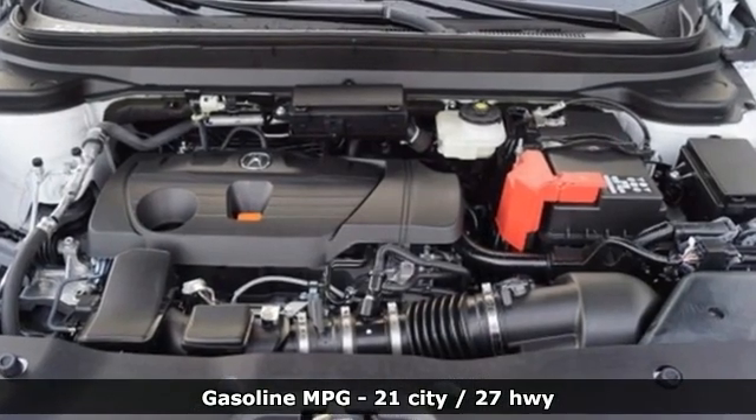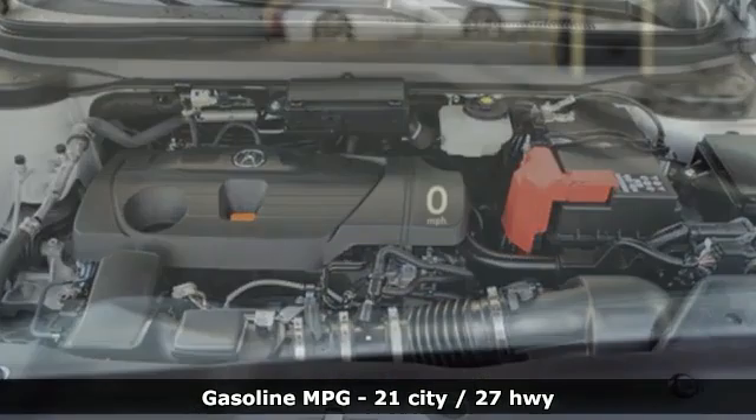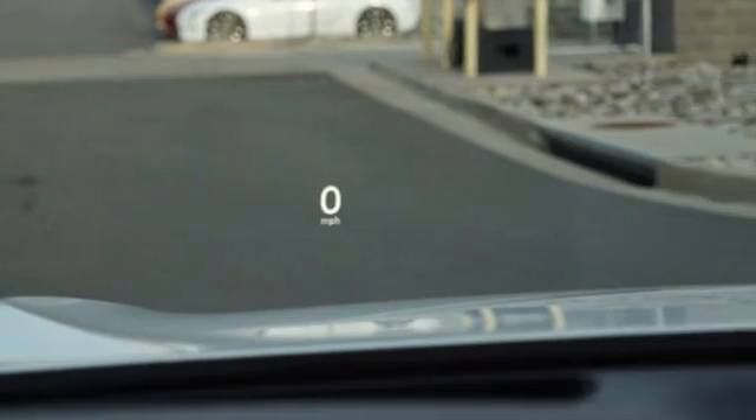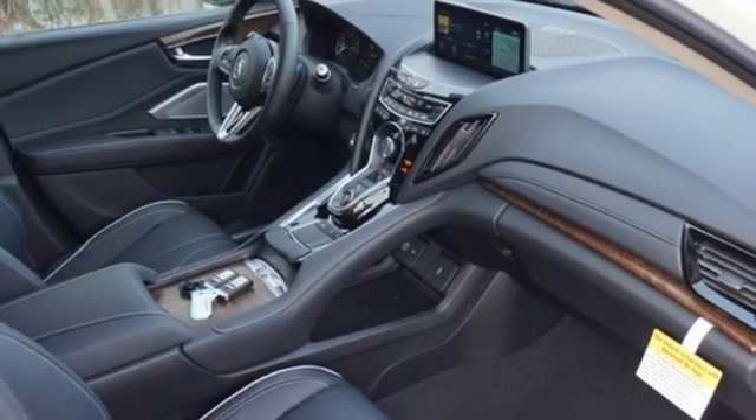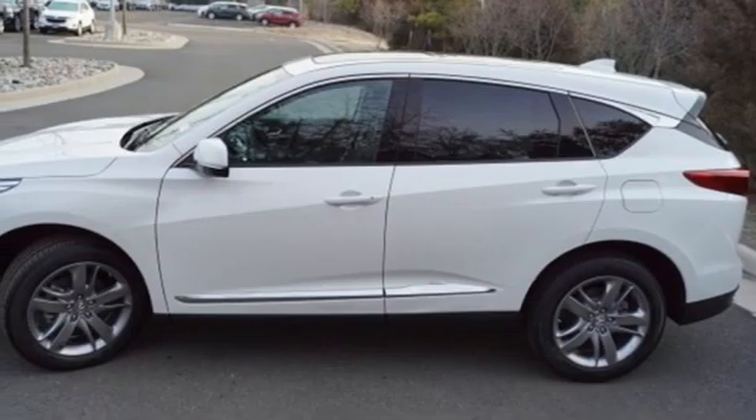It comes with great features you love. Turbo inline 4-cylinder engine, 4-wheel drive, integrated navigation system, Wi-Fi hotspot, dual zone climate control, and auto-dimming rearview mirror.